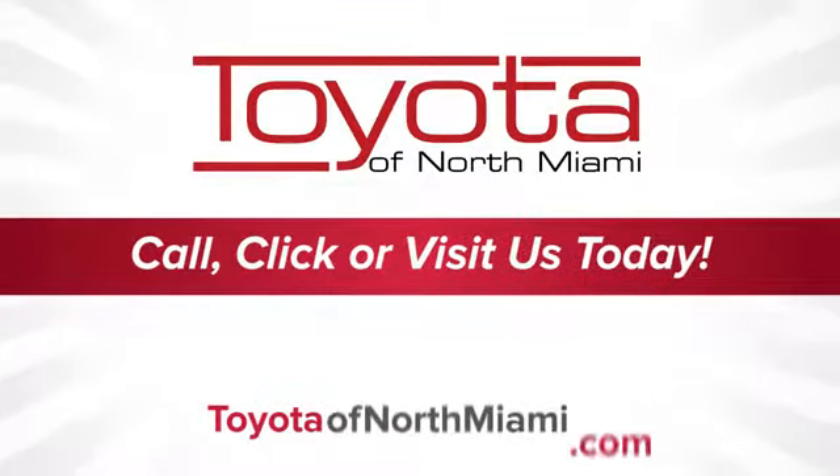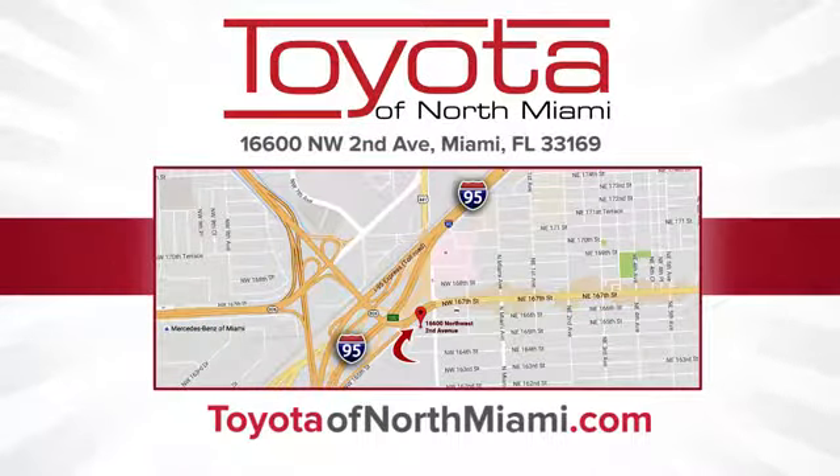See it for yourself today. Toyota of North Miami — call, click, or come see us today so we can exceed your expectations. We're conveniently located at 16,600 Northwest 2nd Avenue in beautiful Miami, Florida.